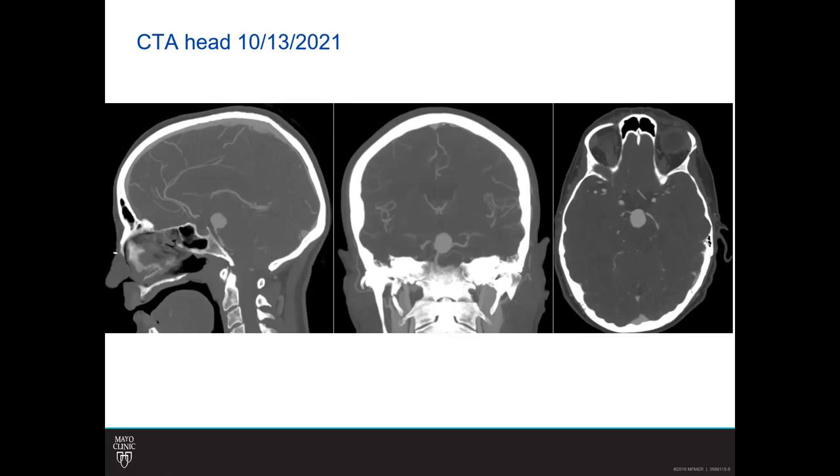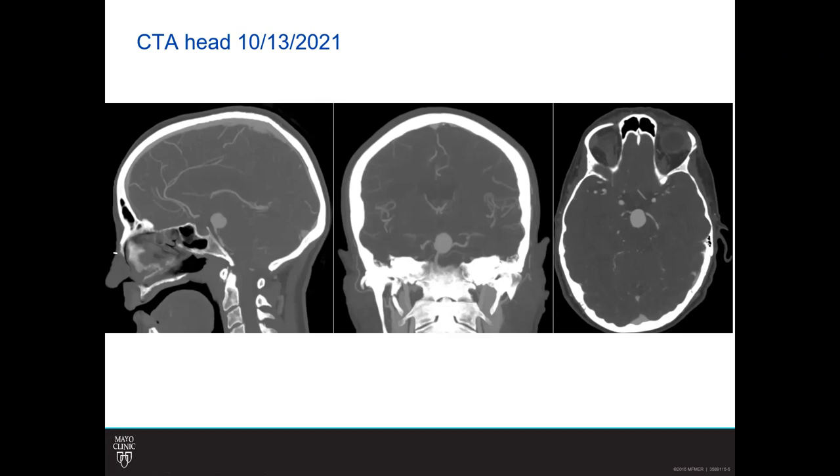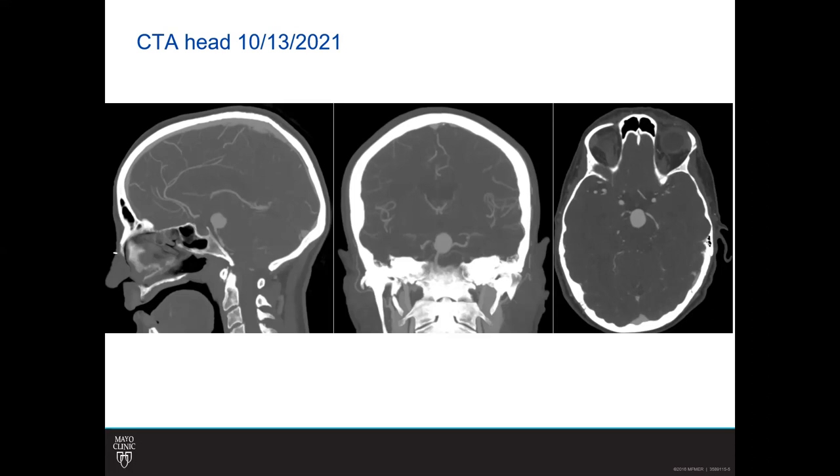You said her presentation was cognitive decline? Yes. Can you posit why you think that could potentially be true versus this being incidentally found on a scan? I wonder if the mass effect from the aneurysm pushing on either the medial temporal lobe or parahippocampal gyrus may have caused cognitive decline.